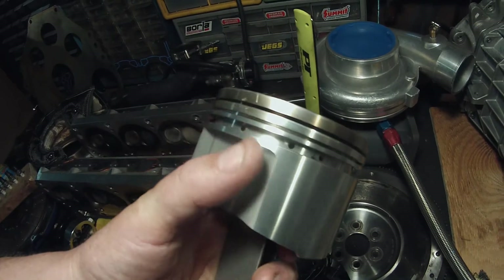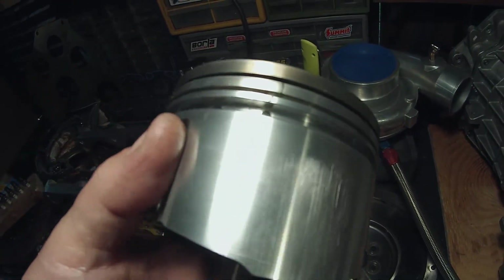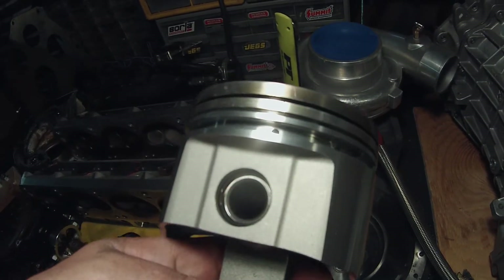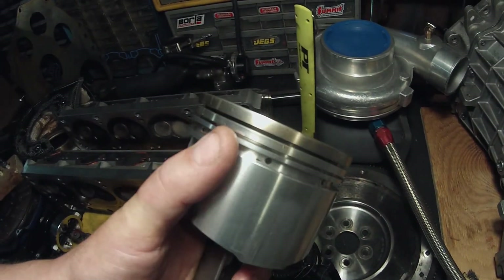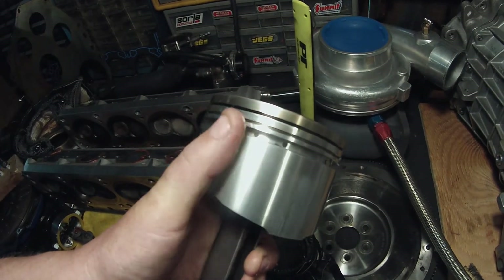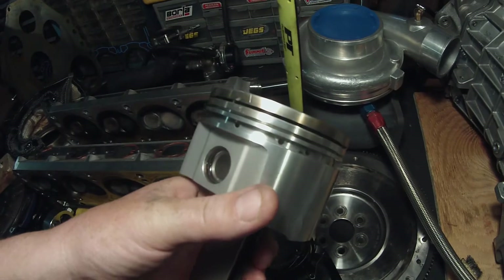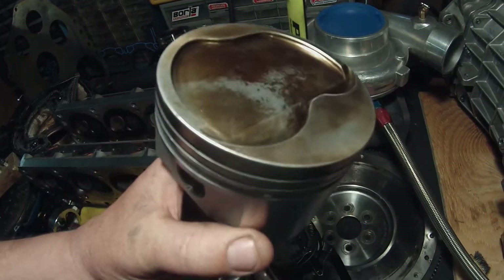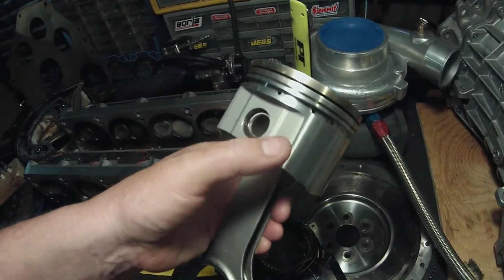It cracked right there and then it really cracked badly up in here. If you look at it, it started there and came all the way down to that crack there. So basically this whole piece of the piston between these two cracks was trying to blow out. I got real lucky, guys — real lucky. Obviously I know what's going on. You can buy these pistons by the single — they're only a hundred bucks, which is awesome, so that's an easy fix.